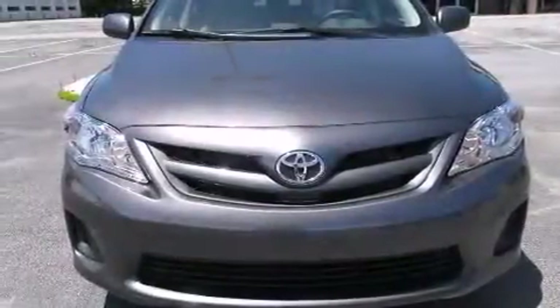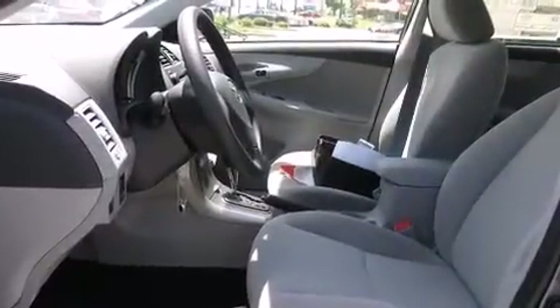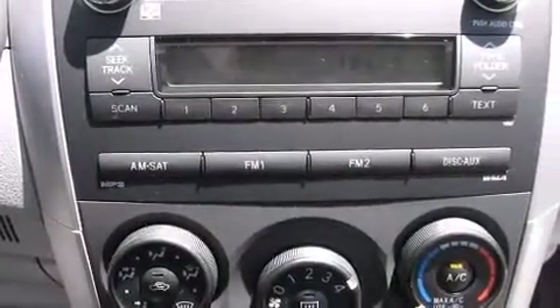All of the following features are included: a split folding rear seat, a rear window defroster, a CD player, a passenger side vanity mirror, side impact airbags, a traction control system, an anti-lock braking system, a keyless entry system, and air conditioning.